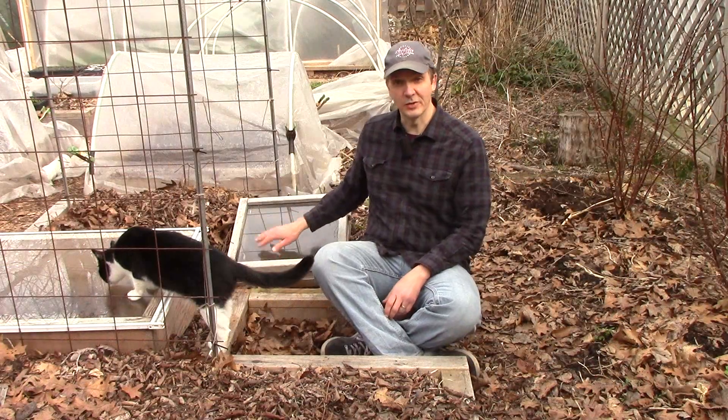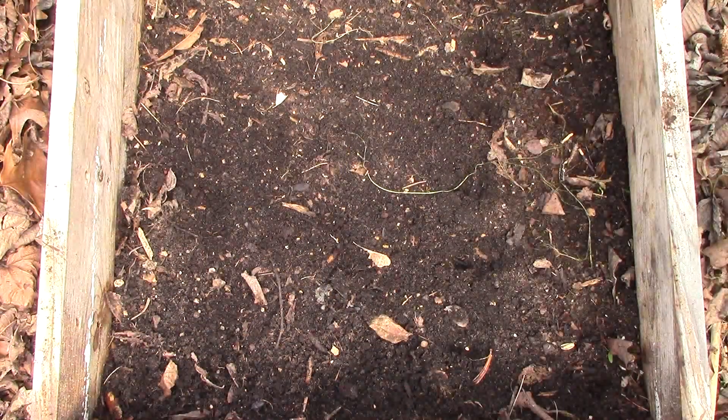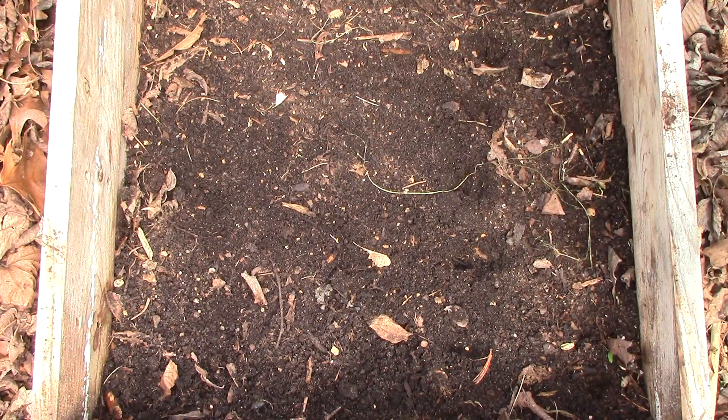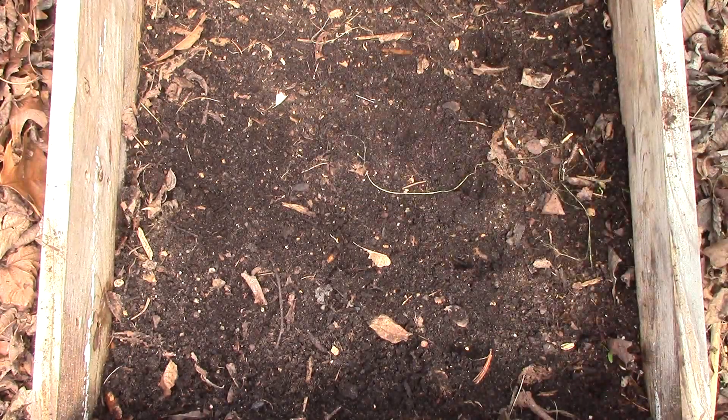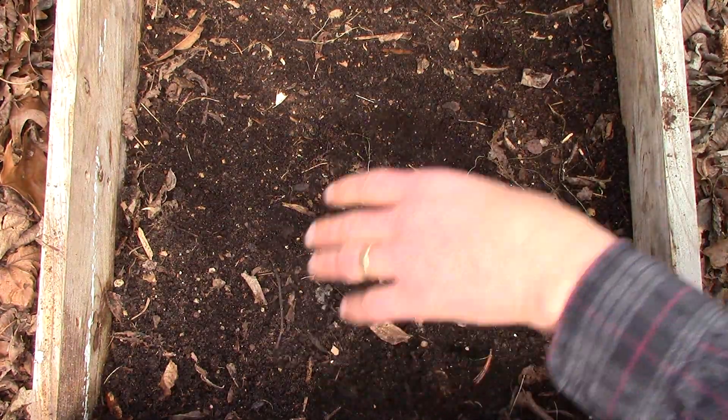Next I'll plant bok choy under this cold frame. I'm using old seeds that may not have a great germination rate, so I plant many more seeds than recommended for this space. Even if they all come up, we can always thin them out by eating baby greens. I plant the seeds about a quarter inch deep.